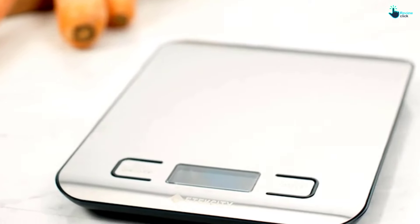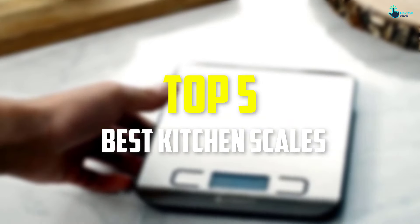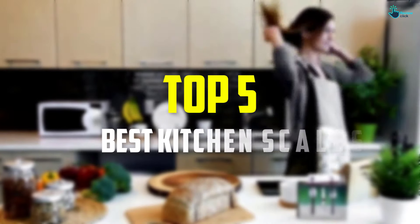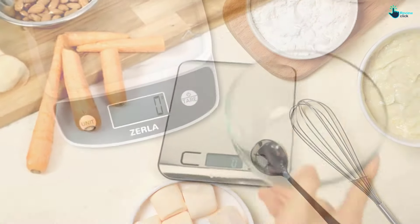Hey guys, in this video we're gonna be checking out the top 5 best kitchen scales that are available on the market for their true quality. I made this list based on my personal opinion and hours of research, and have listed them based on popularity.